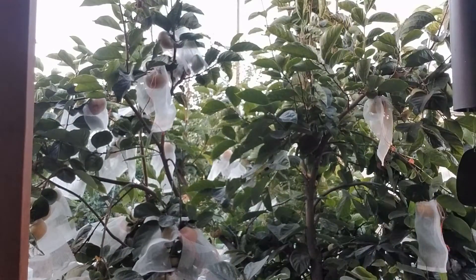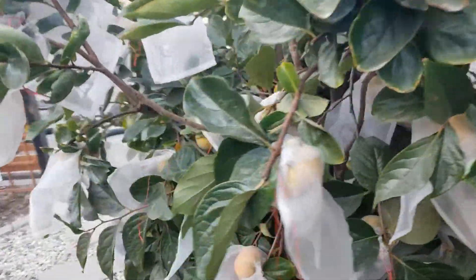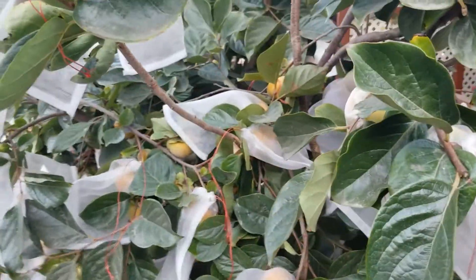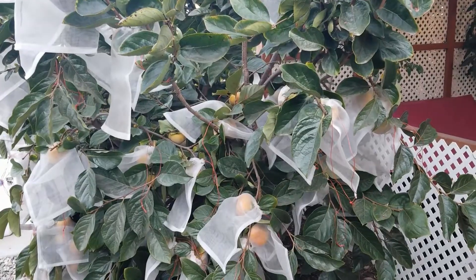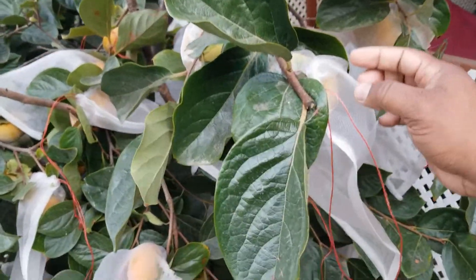So this is one of the ways that I like to protect them. Let me bring you in closer here so you can take a look. This is what I've been doing — putting these individual nets around each fruit.